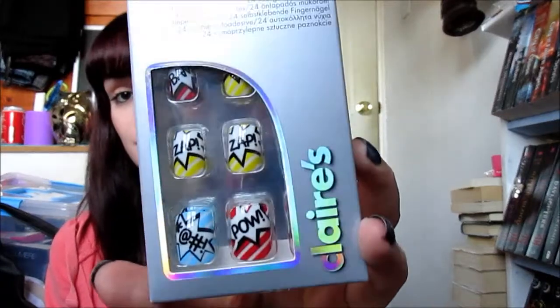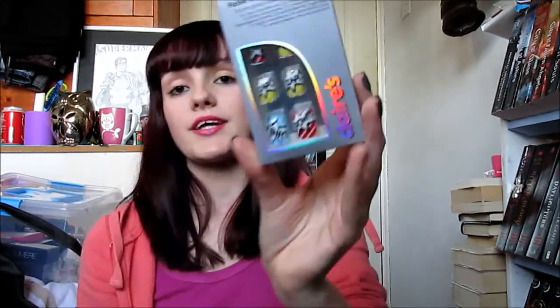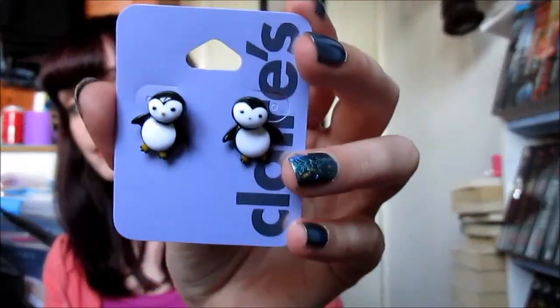I also picked up these nails from Claire's — these are like comic book nails. I thought they were really really cool and I can't wait to try them out. They're press-on nails so all you need to do is just press them on, but they look really quite cool. I also picked up some earrings — these are actually for a friend because my best friend loves penguins, so I got her some penguin earrings.